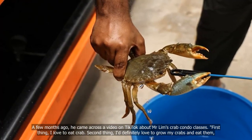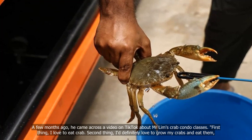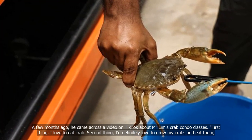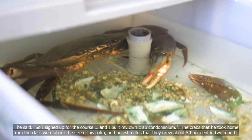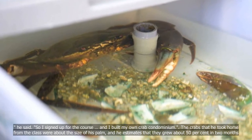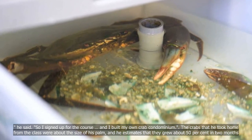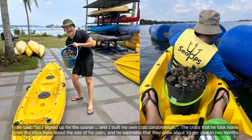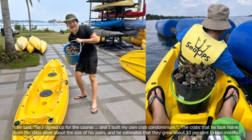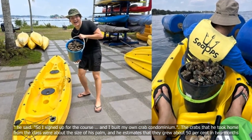"First thing, I love to eat crab. Second thing, I definitely love to grow my crabs and eat them," he said. "So I signed up for the course and I built my own crab condominium." The crabs that he took home from the class were about the size of his palm, and he estimates that they grew about 50% in two months.